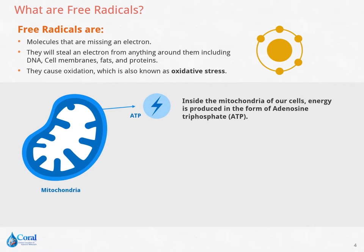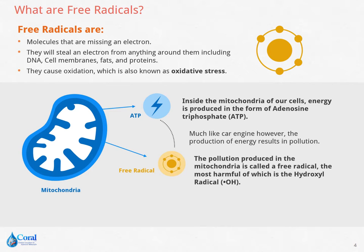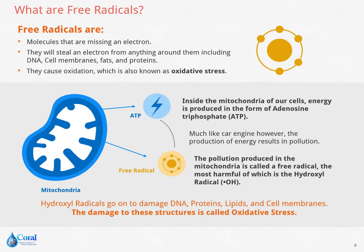ATP is energy produced inside the mitochondria of our cells. However, this causes a pollution called the hydroxyl radical, which is the most harmful free radical. Hydroxyl radicals can damage a person's DNA, proteins, lipids, and cell membranes. This damage is called oxidative stress.